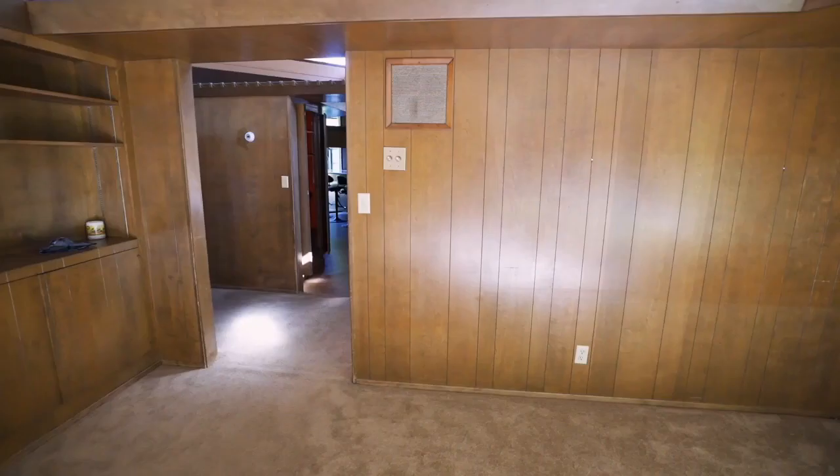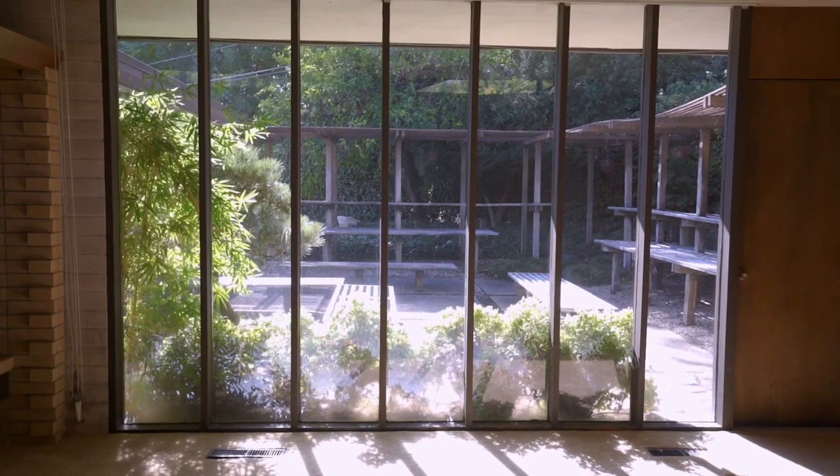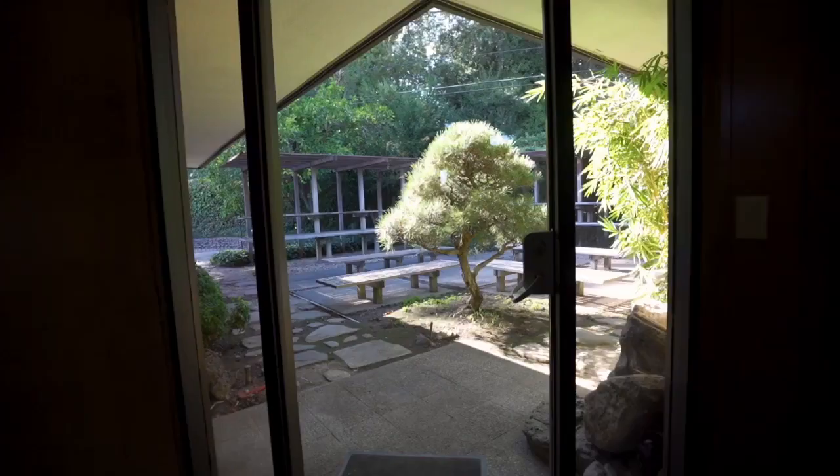Every room has floor-to-ceiling windows, which is pretty interesting, unique, different — but it just allows all this light to come into the house and gives you excellent views of the garden.